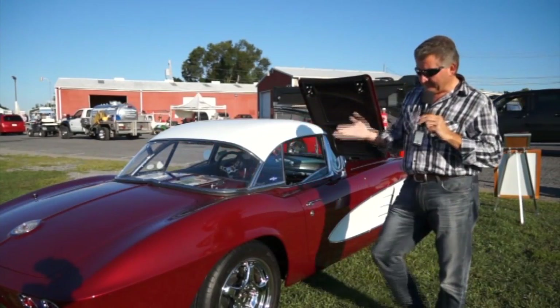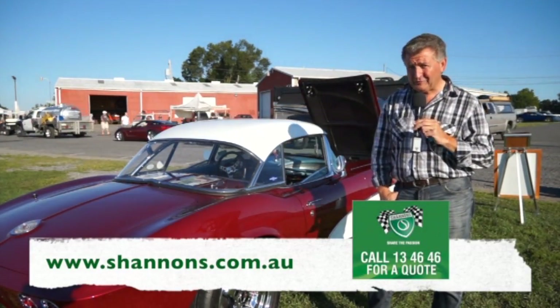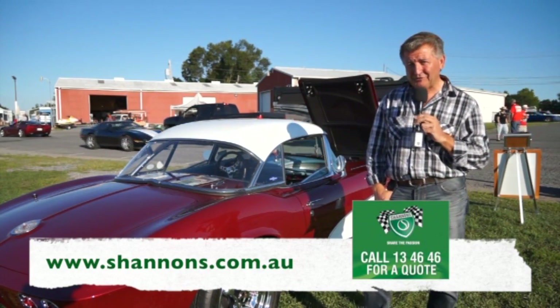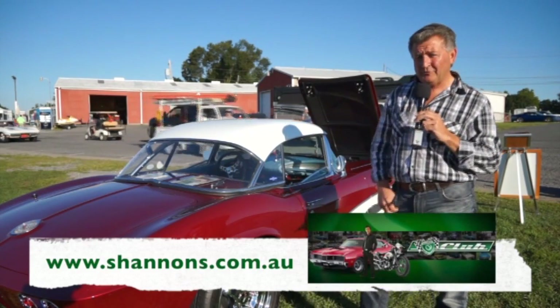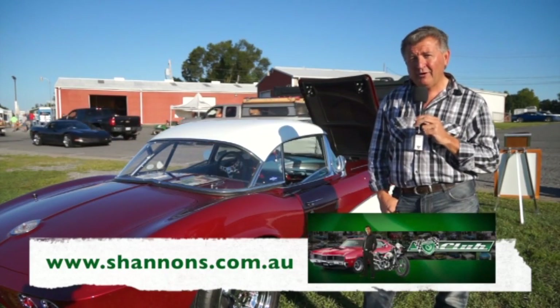Hello and welcome to another exciting episode of Classic Restos, of course not possible without the continued support of Shannon's Insurance, National Parts Depot and Penrite Oil. If you own a sensational classic car such as this one, you would be crazy not to have it with Shannon's Insurance. They offer us just so much more as enthusiasts. If you add your home insurance to your current car or bike insurance, you will receive a 10% multi-policy discount. Why not pick up the phone and give Shannon's a call on 13 46 46. You can also visit Shannon's online at shannons.com.au. They have a comprehensive website and while you're there, why not sign up and become a member of the Shannon's Club.